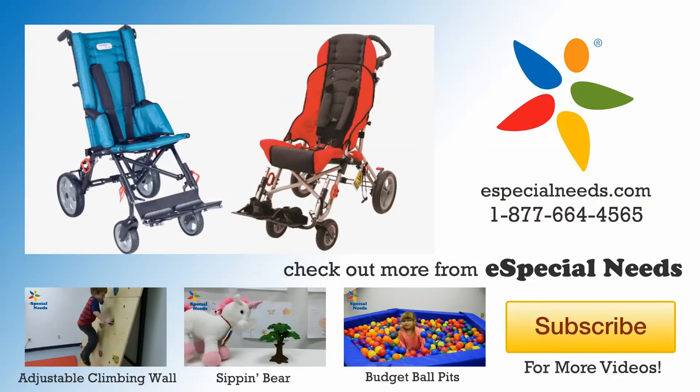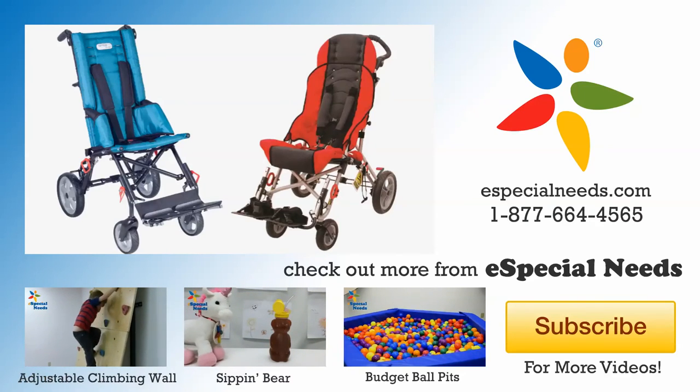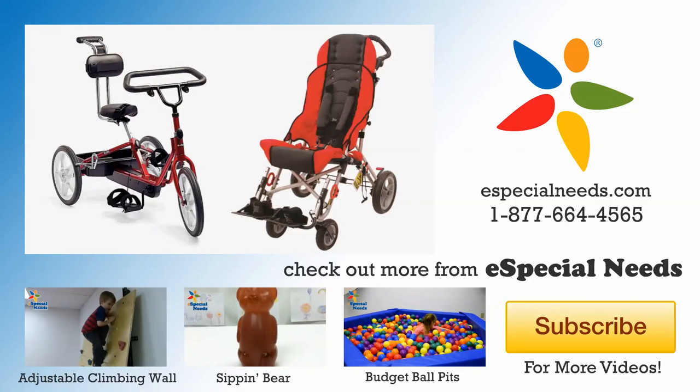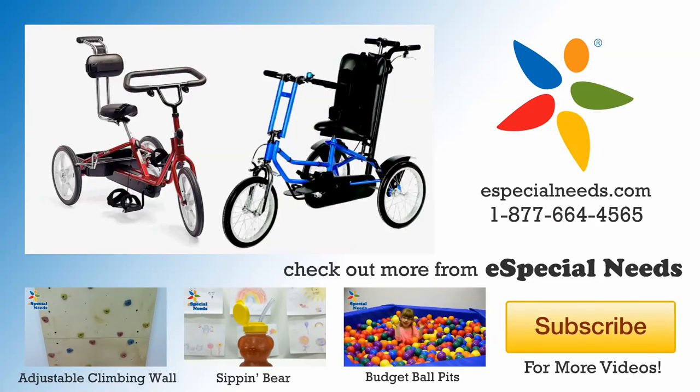One more thing — we've got a huge summer promotion going on right now. Purchase a specially selected stroller or trike before July 31st, and we'll send you a $50 e-gift card for your next purchase at eSpecial Needs. And if you happen to purchase a Rift and Tricycle, we'll boost that e-gift card up to $100.